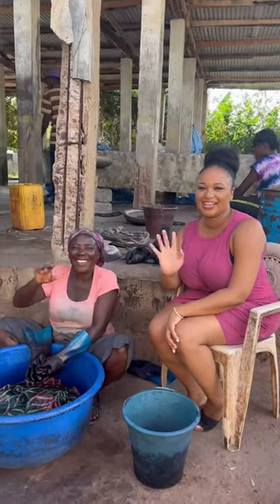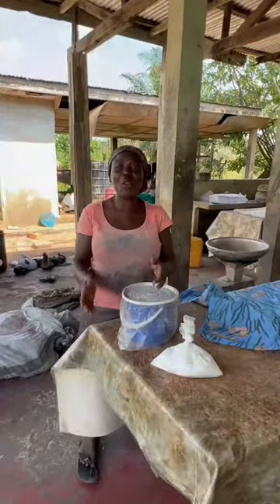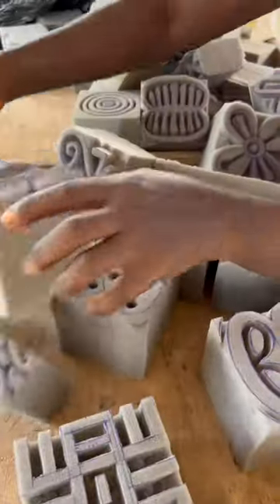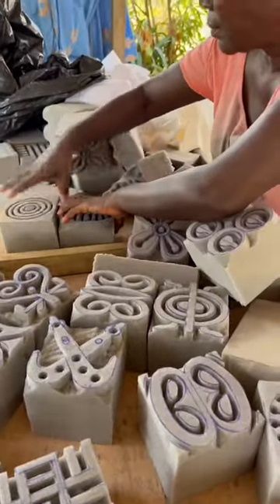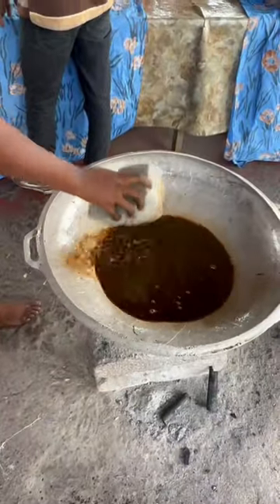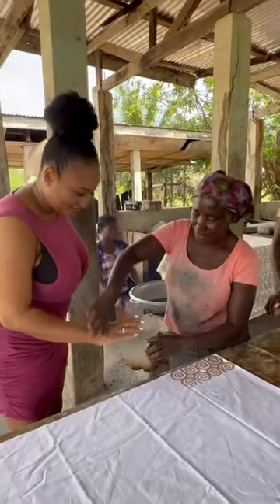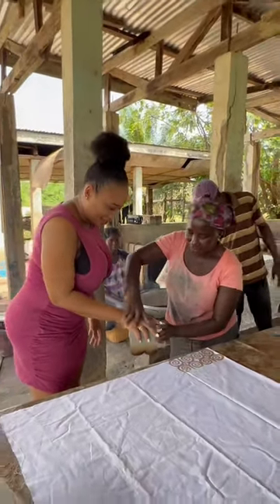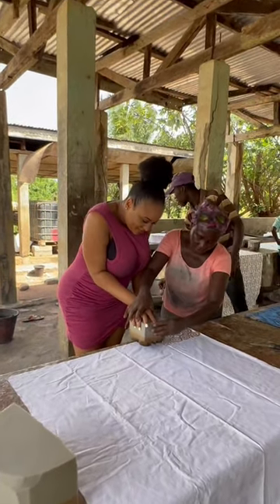Looking for something cool and cultural to do during your vacation in Ghana? Let's make some beautiful batik fabrics. This is Mata Martha, and these are Adinkra symbols which have beautiful meanings. After I selected one, we went and dipped it into some hot wax, and then Mata Martha shows us how to make a beautiful batik fabric of our own during this two-hour introductory workshop.